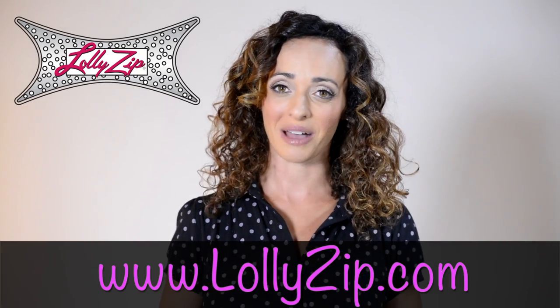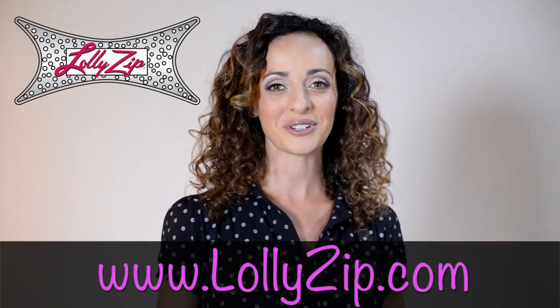To order your first LollyZip kit, go to www.LollyZip.com. You can customize your kit and place your orders today.